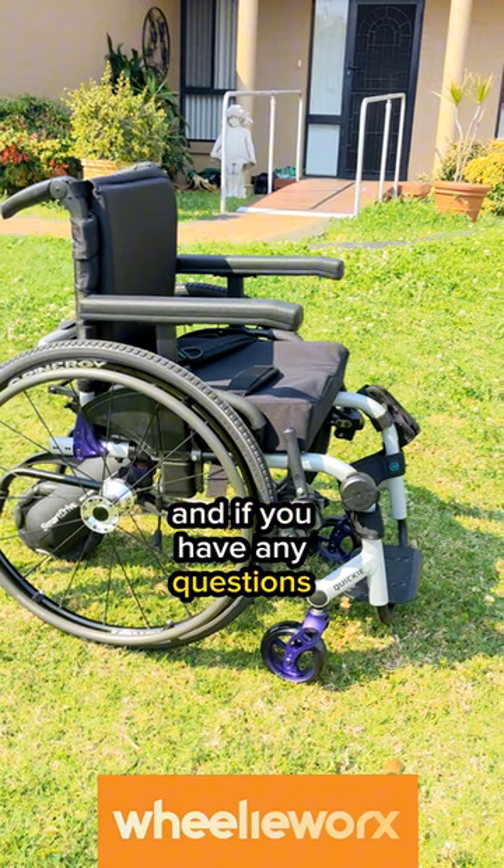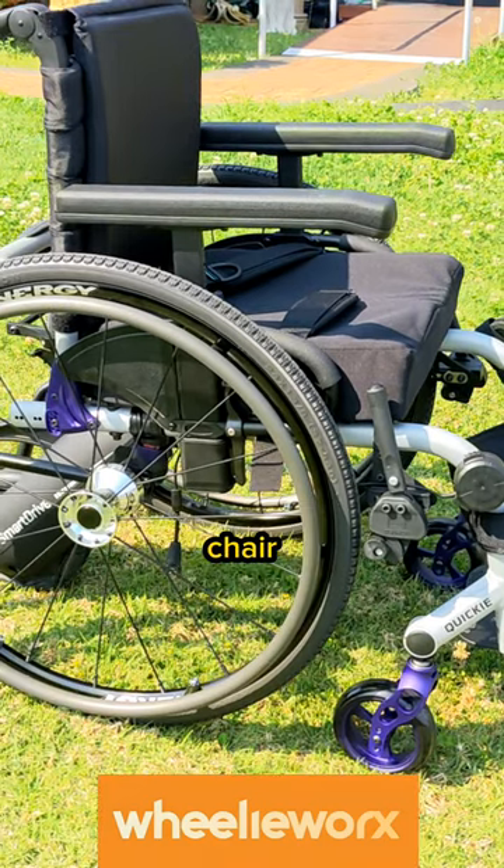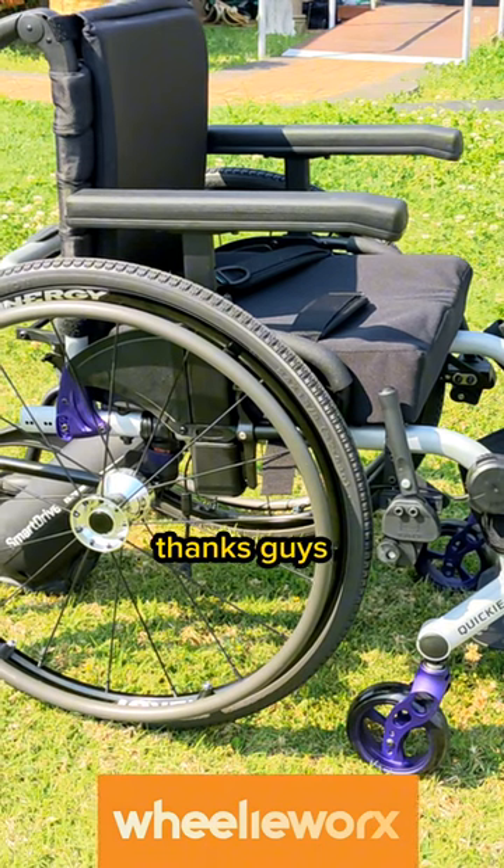Let me know what you think, and if you have any questions or if you just think the color is amazing on this chair, let me know. Thanks guys, till next time.